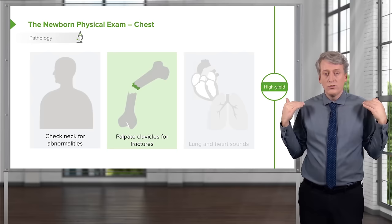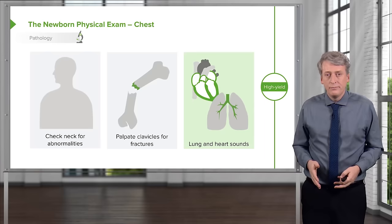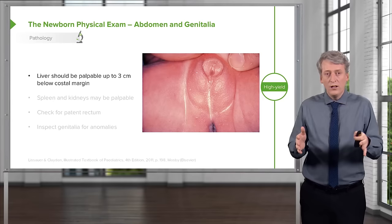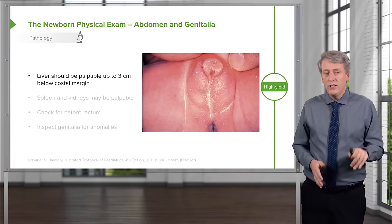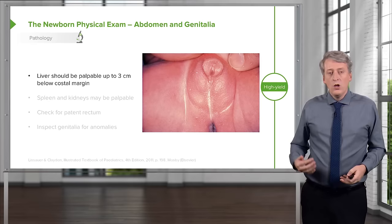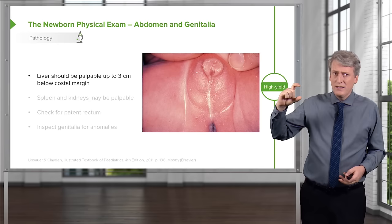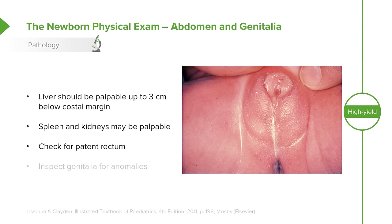Palpate the clavicles — clavicular fractures are common in large babies or with shoulder dystocia. Next, listen to the heart and lungs. Remember that half of normal newborns will have a murmur in the first day of life. Moving down, it is normal to feel a liver in a baby — it should be no larger than 3 cm below the costal margin. The spleen and kidneys may also be palpable, and that may be normal.